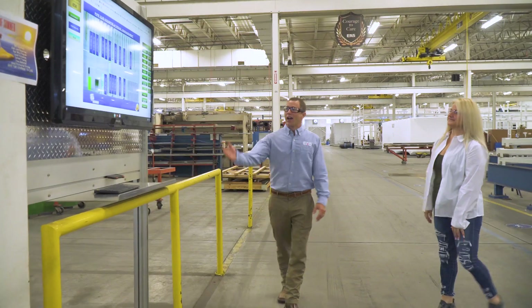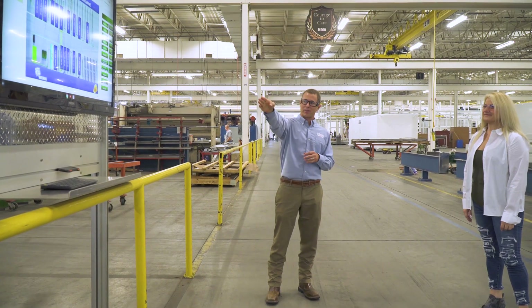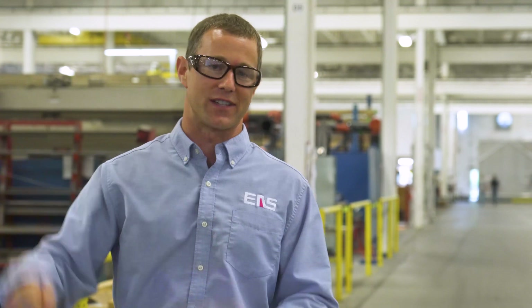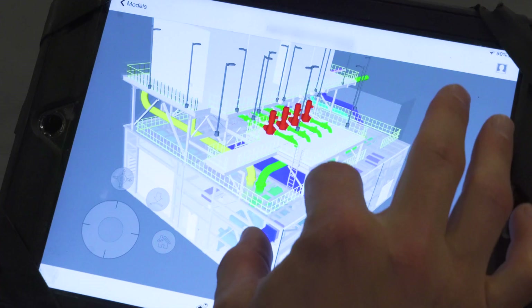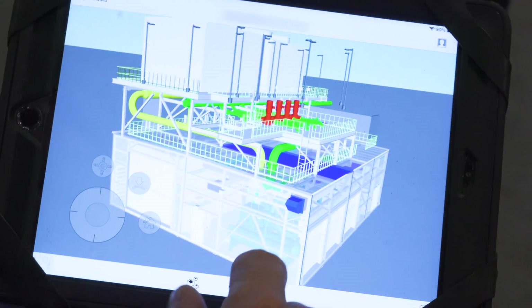Bill explains: "This is our visual management system that we use on the floor. It gives the guys a visual cue as to what stage each process is in the project, and also what's coming next. We use takt times in our manufacturing processes to make sure that every two and a half hours, some activity happens in the plant. In addition to this, we use VIM 360 to give the guys a visual of the model — generated in Revit — on an iPad that they can surf through, find clashes if there are any, and do coordination."